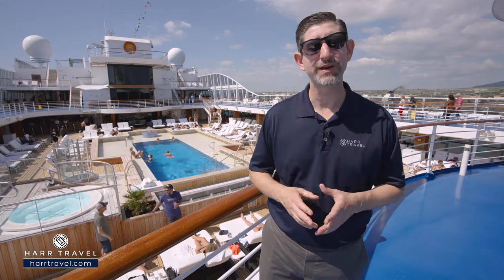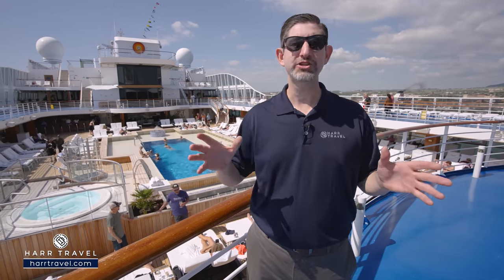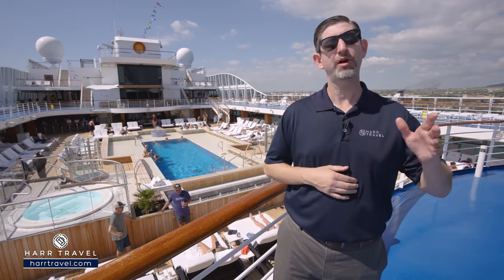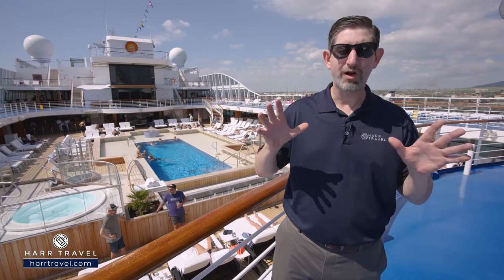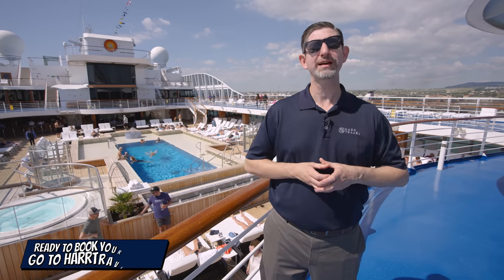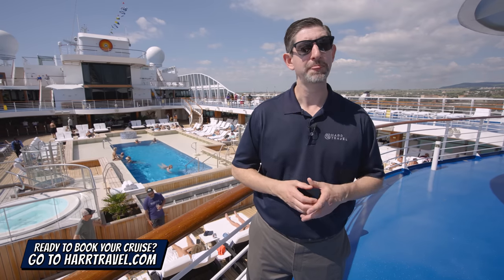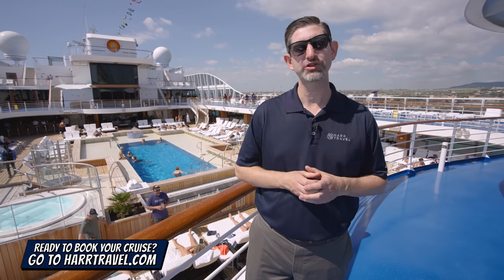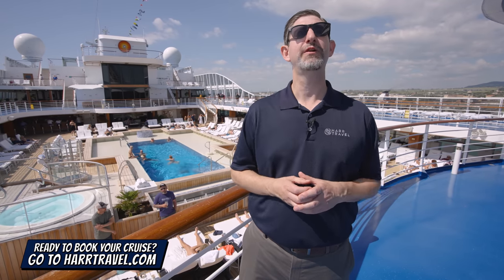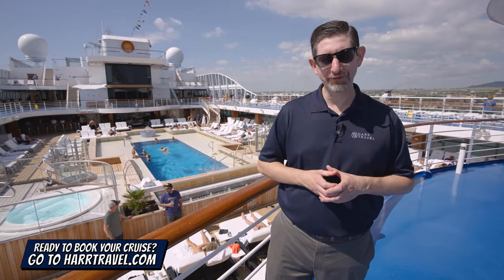Incredible service, fantastic entertainment, and of course explored some amazing destinations. Today I'm going to tour the entire ship and go through every single public space here on board. Keep in mind we've also filmed all the rooms and suites — they just renovated all of those from top to bottom and they look incredible. When you're ready to book your next Oceana, Regent, or Norwegian cruise, make sure you reach out to the experts at Hard Travel.